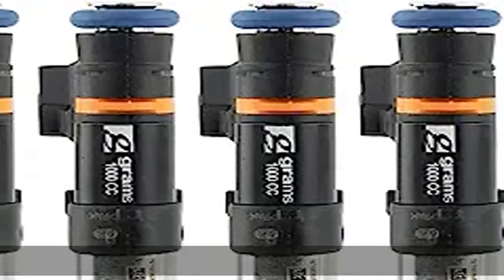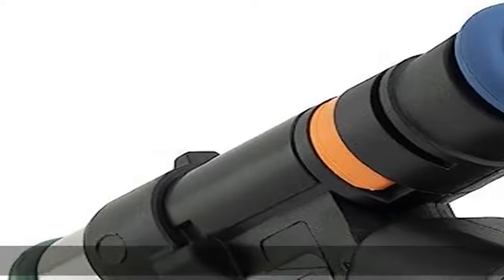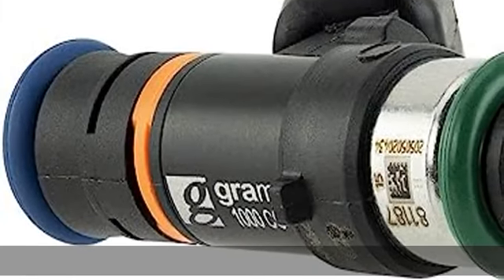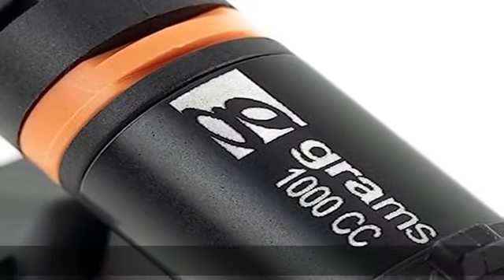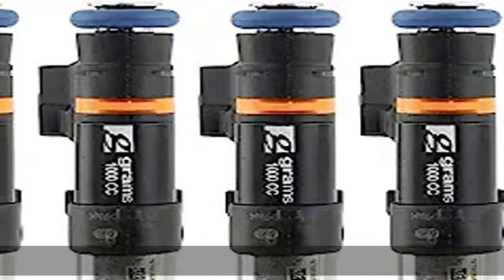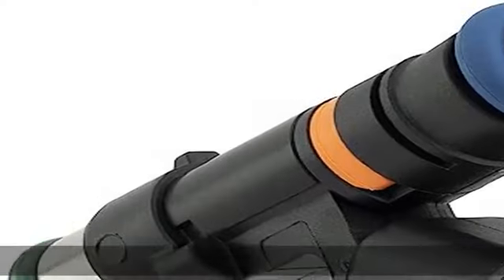Compatible with all known fuels including gasoline, methanol, and ethanol. Flowed and balanced to within 1% for consistency. Precise fuel metering up to 118 psi (8 bar), pressure tested up to 220 psi (15.16 bar). Made from Bosch F14 standard housing. Fit type: vehicle specific. See more product details in the description to get this product today at the best price.